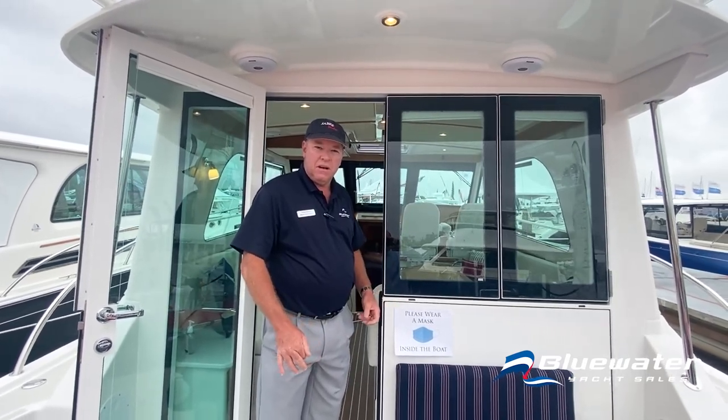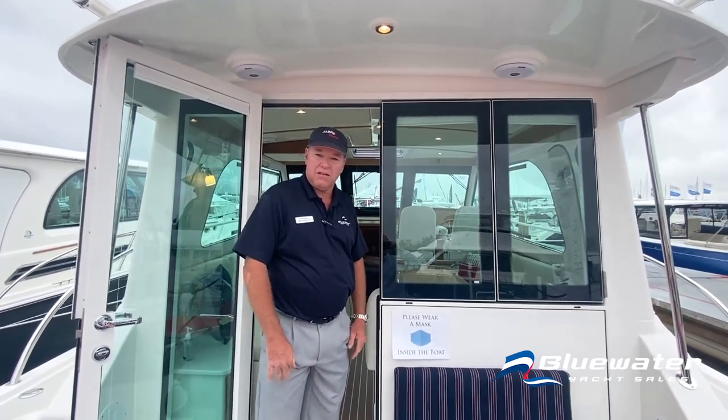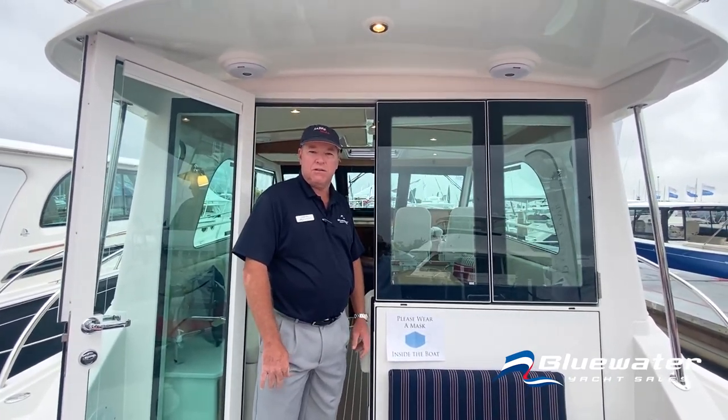We do have one coming up available within the next 12 months. Come see us at Blue Water Yacht Sales and learn more about the new Back Cove 372.